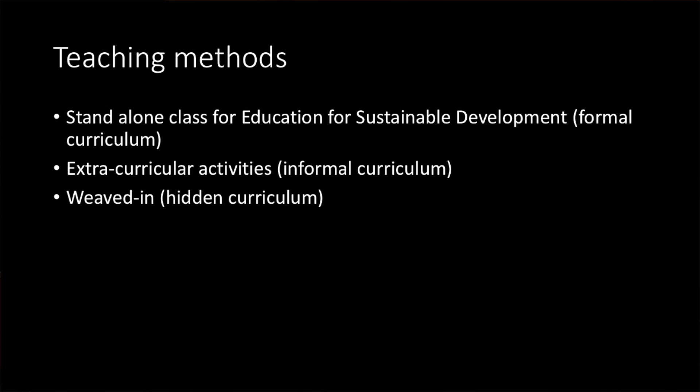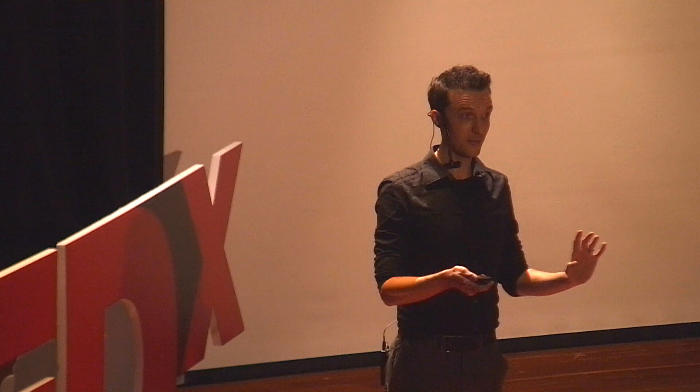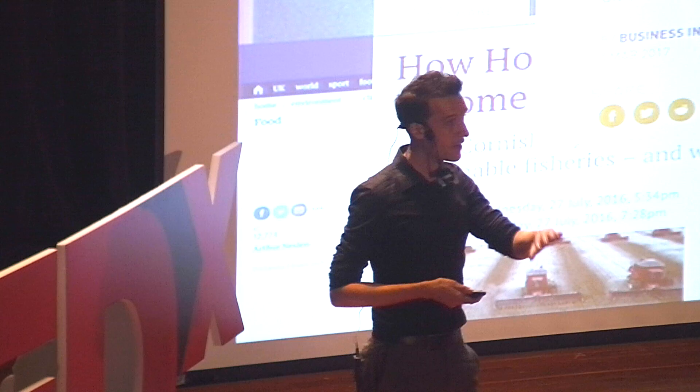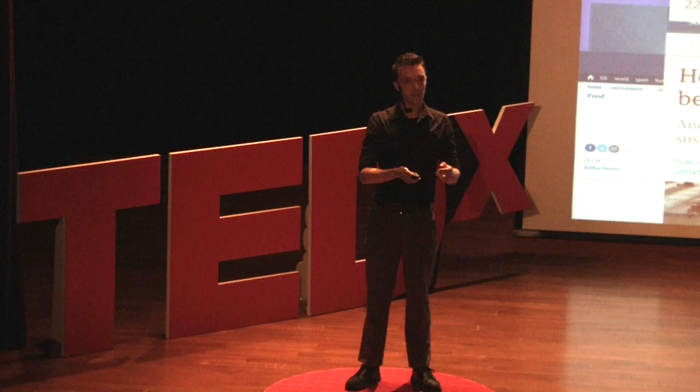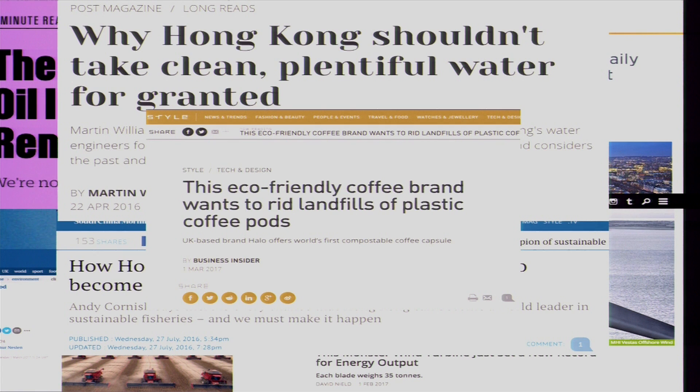A lot of schools choose extracurricular activities — maybe a garden at school, or taking kids to a recycling plant. That works, but I think there's a better way: a weaved-in, hidden curriculum. A hidden curriculum is basically when a teacher pushes his or her attitudes onto students — I think of it as putting your soul into a lesson. What I do is simply maintain a Facebook page where whenever I read anything about sustainability, preferably in Hong Kong, I post it. I use the page to share, but more importantly, to store — because any experienced teacher can remember thinking, 'If I only knew where that one article was, I'd use it.' This makes those stories and videos very handy.